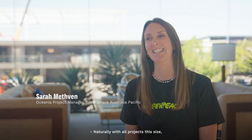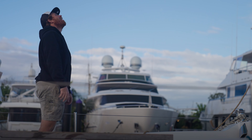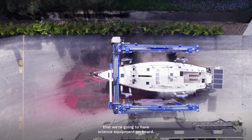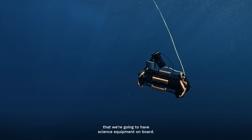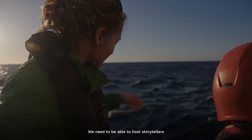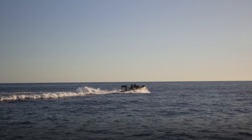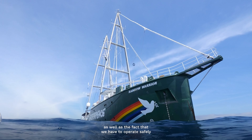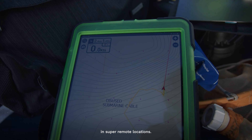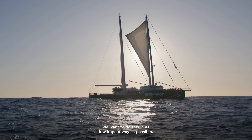Naturally, with all projects this size, there were definitely moments that felt overwhelming. When we were planning the build of this vessel, we were thinking about the fact that we're going to have science equipment on board, we're going to have to be able to launch boats quickly, we need to be able to host storytellers and journalists to get our campaigns out there in the real world — all of these considerations, as well as the fact that we have to operate safely in super remote locations, and of course most importantly for Greenpeace, we want to do this in as low-impact a way as possible.